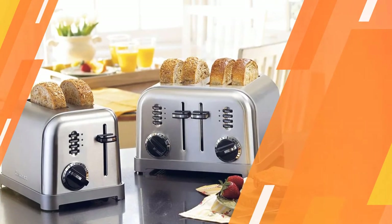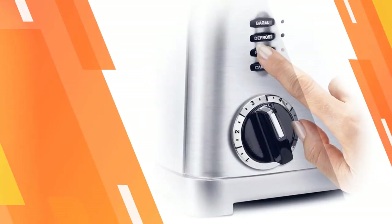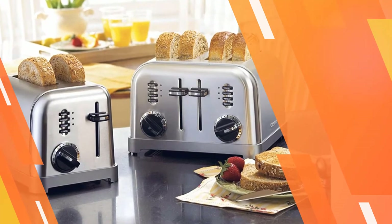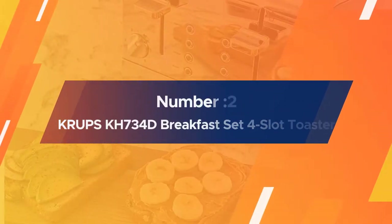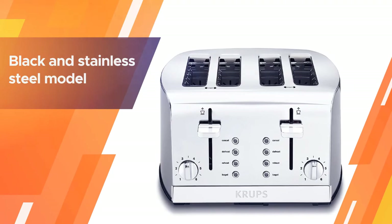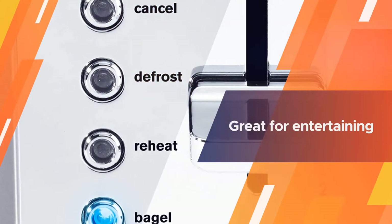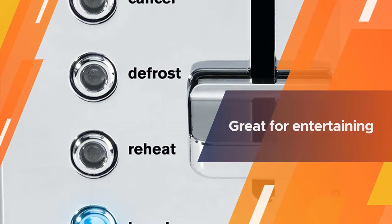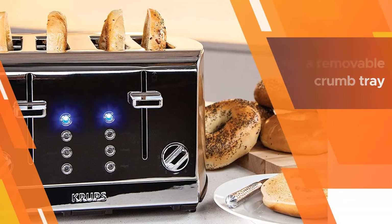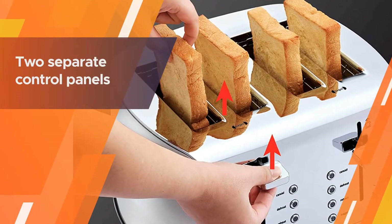Number two: Krups KH734D Breakfast Set Four Slot Toaster. The black and stainless steel model can be depended on for toasting everything from a barely brown white slice to dark rye toast. It can toast up to four slices at once and will pop up slice after slice to the same degree of doneness without burning by the second or third batch. It features a removable crumb tray for easy cleaning.